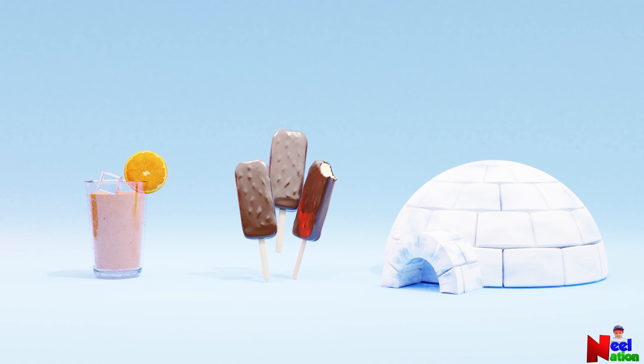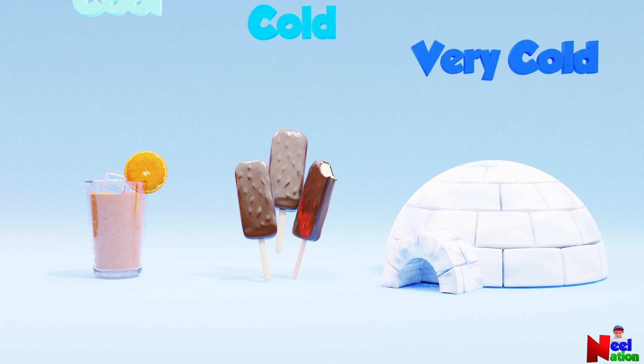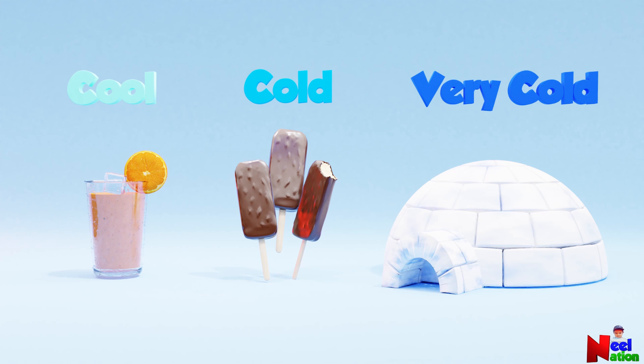Now let's compare other cold objects. Here, the juice and ice cream are not as cold as an igloo. In other words, they all have different temperatures.